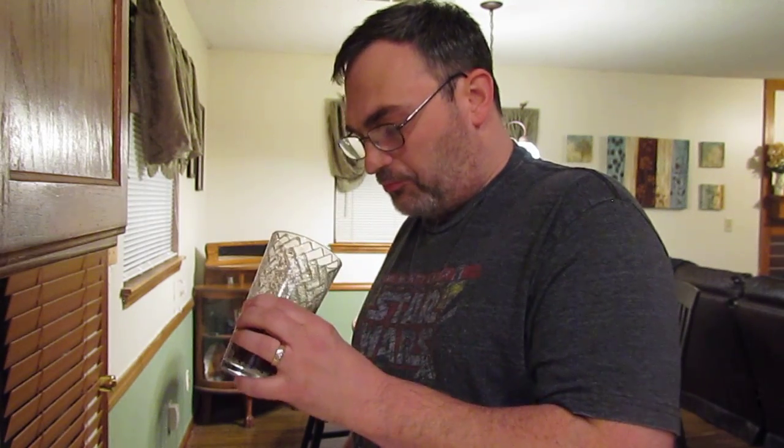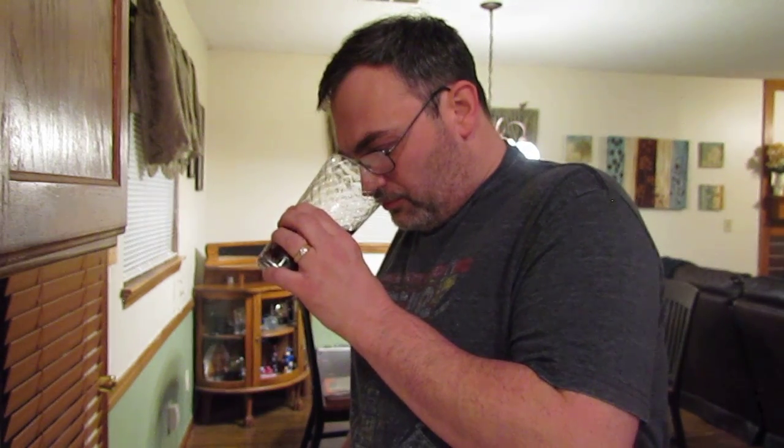It's like standard Pepsi right now — standard carbonation there. Smells like cola. Let's check it out.